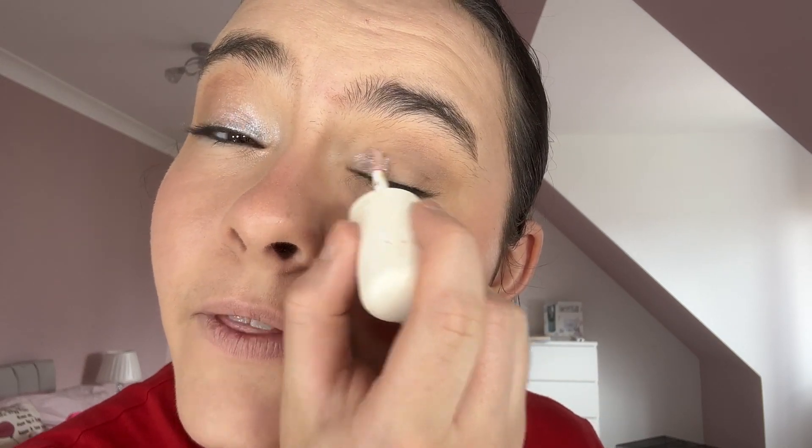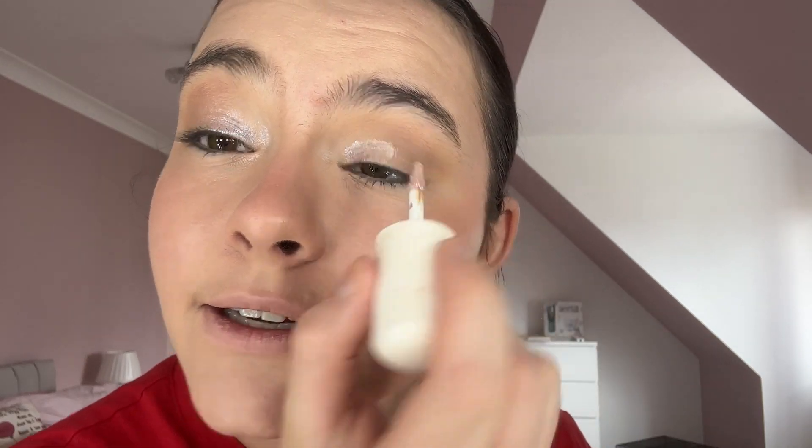They blend out so amazingly. I'm actually going to change it up a bit — I'm going to use a gold color in the inner corners using the REM Beauty Eye Stick in the shade Fembot. Just a little bit; it applies so nicely. Taking the other eye too — a little bit goes a long way with these. Just blending it out.